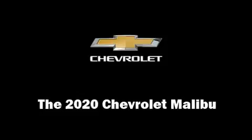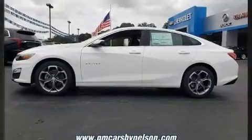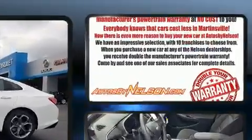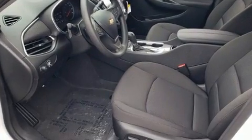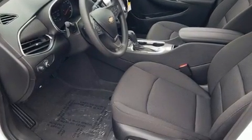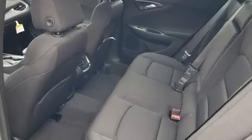Get excited about the 2020 Chevrolet Malibu. This four-door, five-passenger sedan features a continuously variable transmission, front-wheel drive, and an efficient four-cylinder engine. The engine breathes better thanks to a turbocharger, improving both performance and economy.